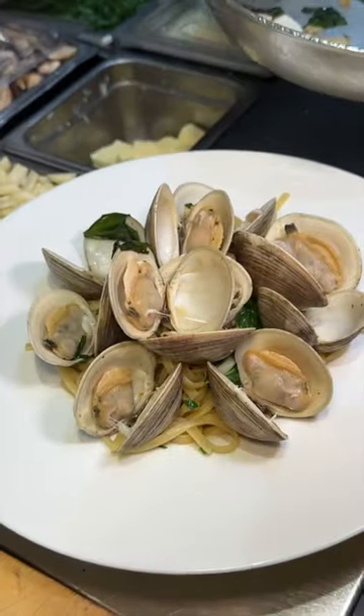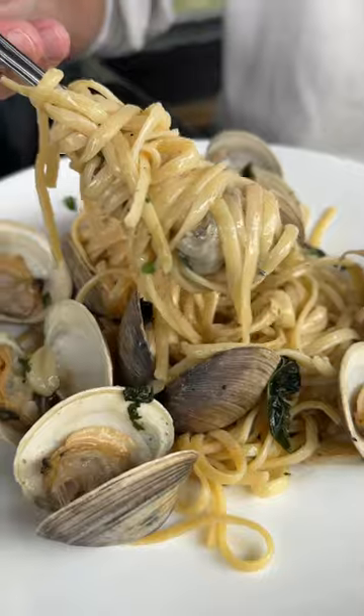They pile on the sautéed clams and pour the rest of that garlicky broth on top. I was honestly blown away by that first bite — unbelievably buttery, absolutely delicious. I'll be dreaming of this dish for a while.